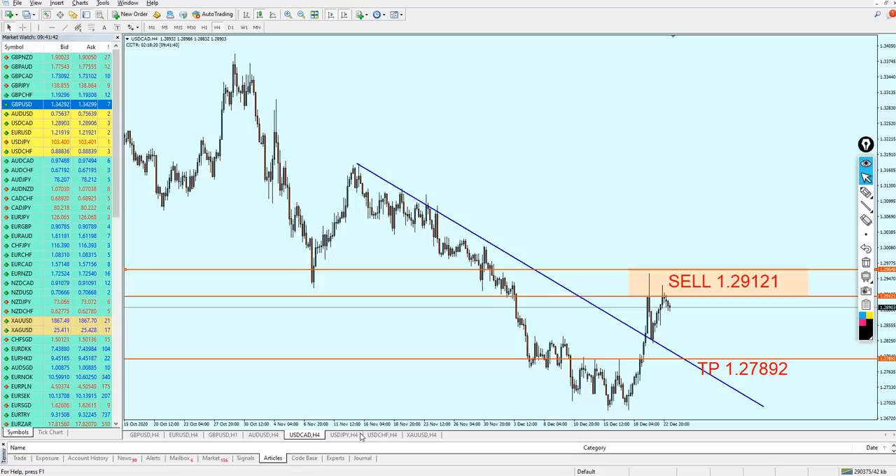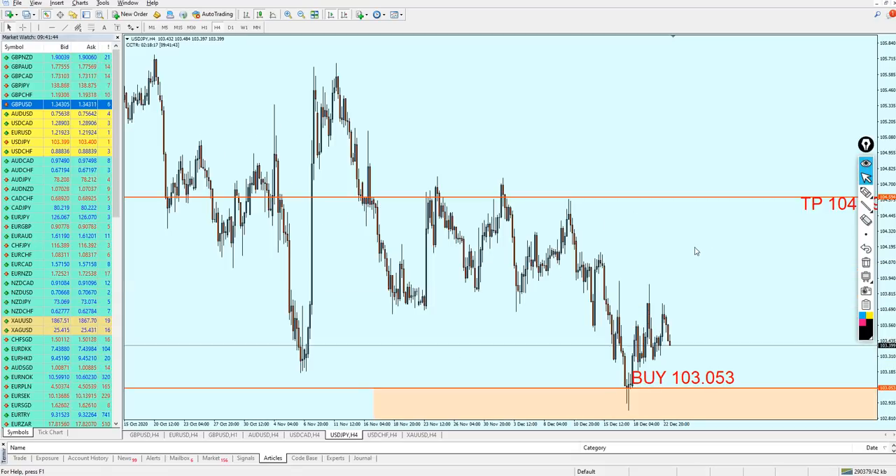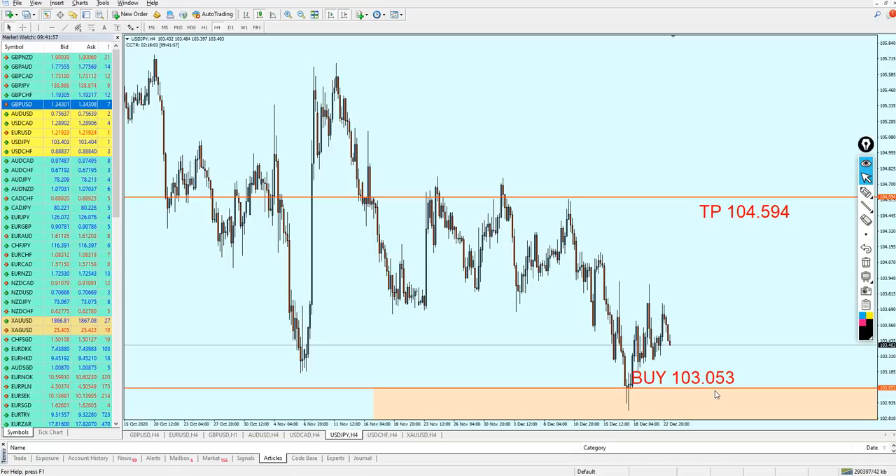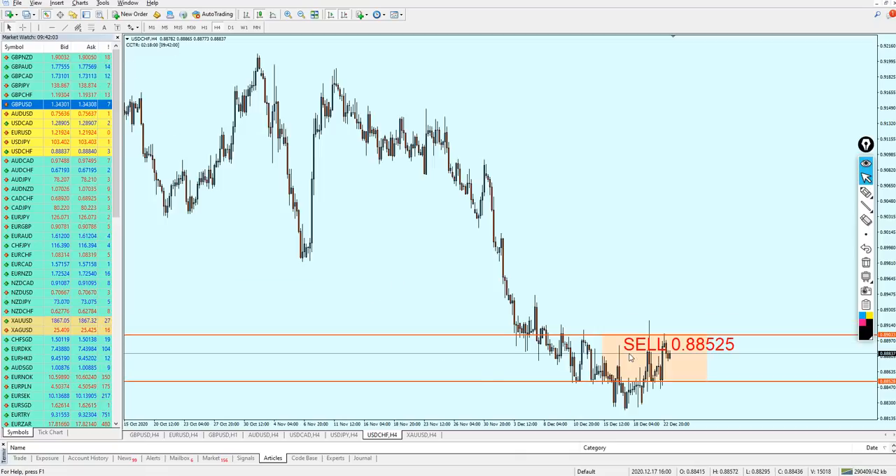USD/JPY — as you can see, the signal is still valid. I think the pair will continue falling and eventually hit our buy level. We're going to keep the USD/JPY signal because it's still valid and will eventually be activated.